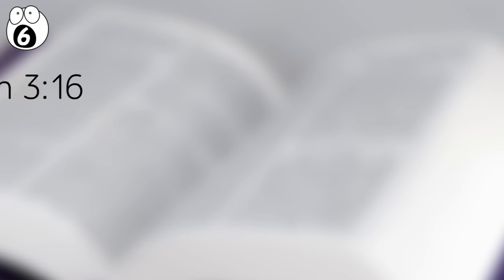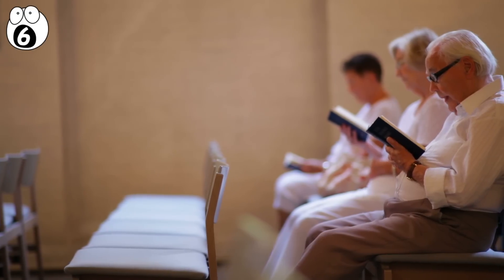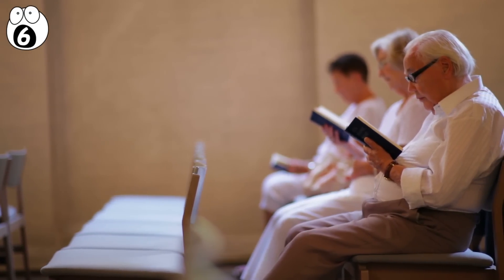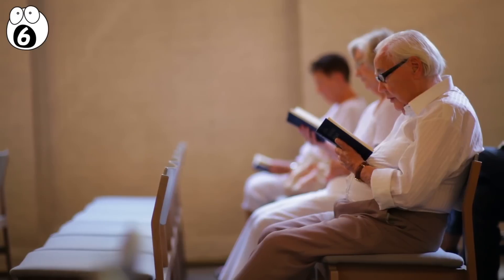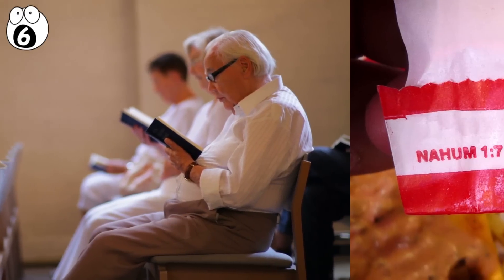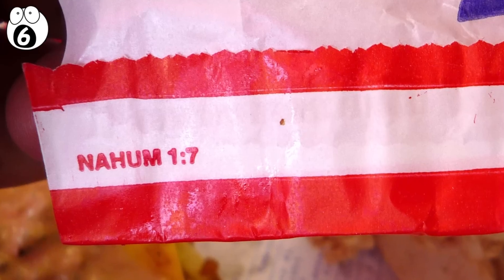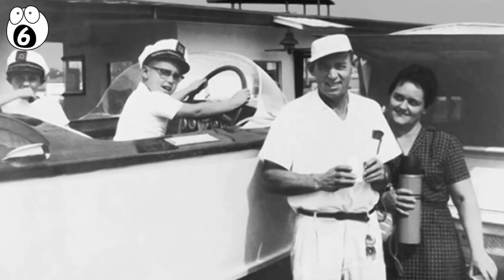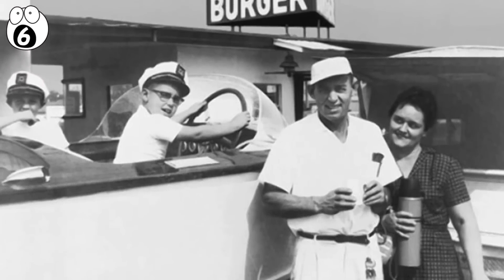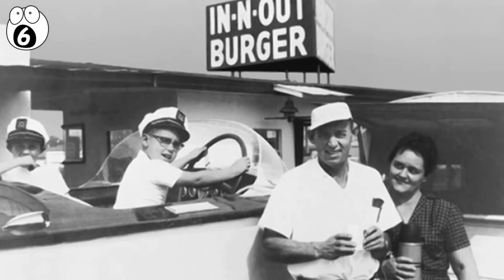For example, John 3:16 or Proverbs 3:5. Some believe a conspiracy is afoot — that In-N-Out represents a sect or cult, or that they hold secret Bible study classes at their locations. But most people don't even notice these notations, and the actual Bible verses don't appear on the wrappers, so as far as conspiracies go, it doesn't hold water. Fortunately, your cup does. In reality, the practice began in the 80s and simply represents the Christian beliefs of the Snyder family, who started In-N-Out and still own most of the company.